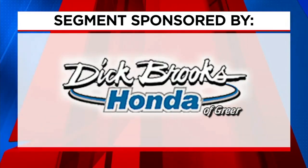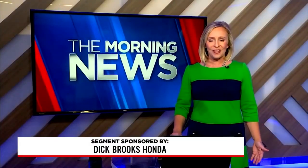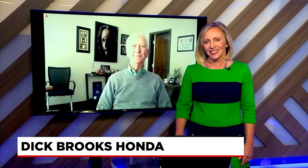The following segment is sponsored by Dick Brooks Honda. We all prepare ourselves and our homes for the season ahead, and the same should be done for our cars. Ed Rich is here from Dick Brooks Honda to talk about it. Good morning, Margaret.